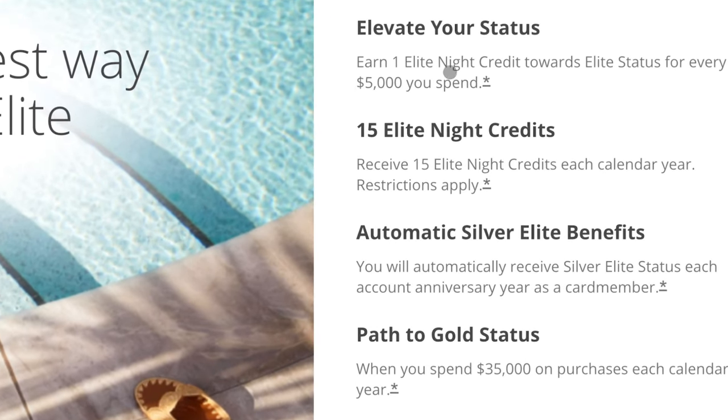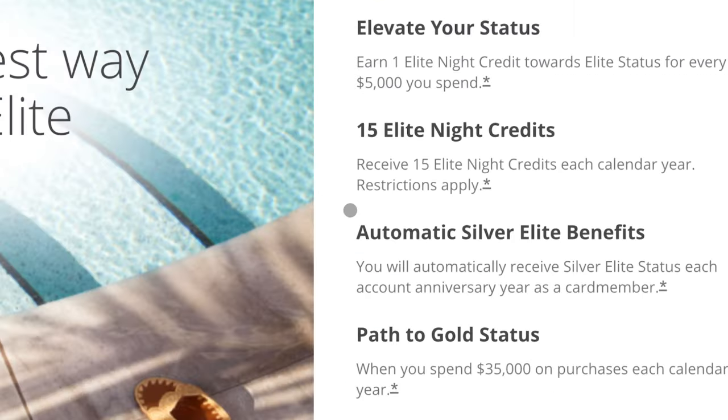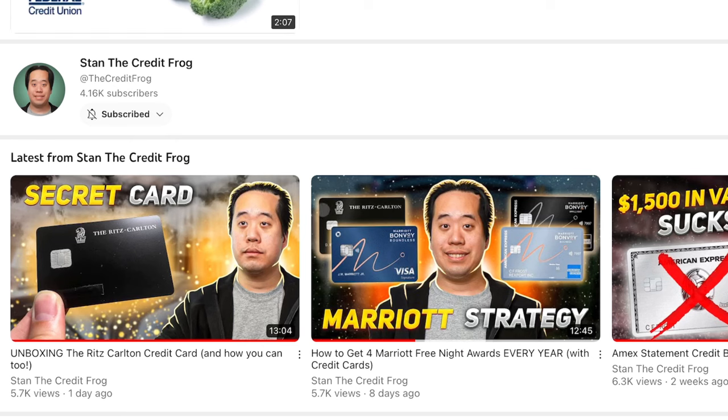For those who already have the Amex Platinum card, you already get Gold Elite status with Marriott without hitting elite night thresholds. One important thing I learned: if you get the Chase co-branded Marriott credit card and its sign-up bonus, you're ineligible for the Amex co-branded Marriott sign-up bonus for the following two years, and vice versa. Something important to keep in mind.